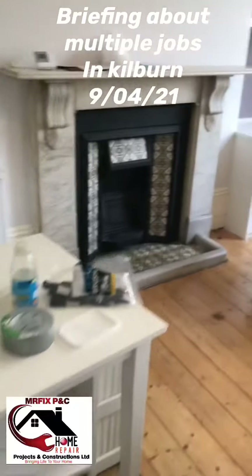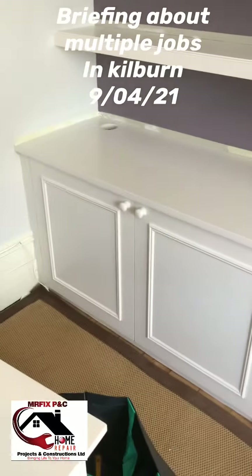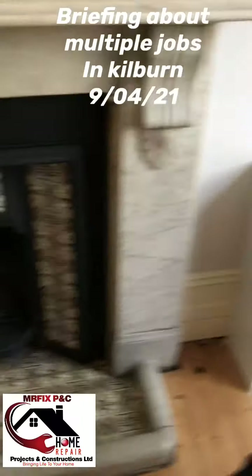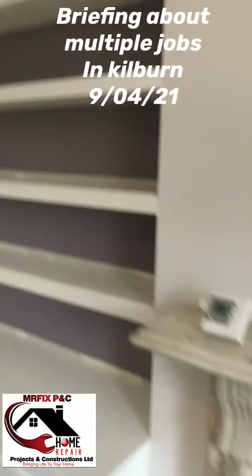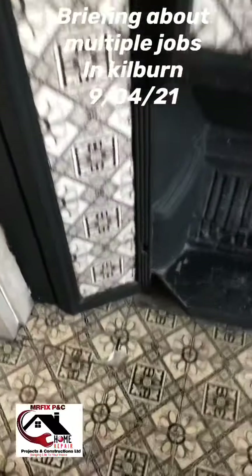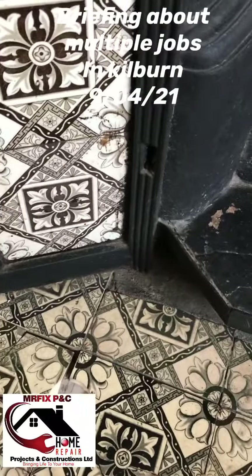Here we had these two cabinets repainted — as you can see, it looks really brand new, but it's not new, it's just been repainted. The shelves have been painted as well.